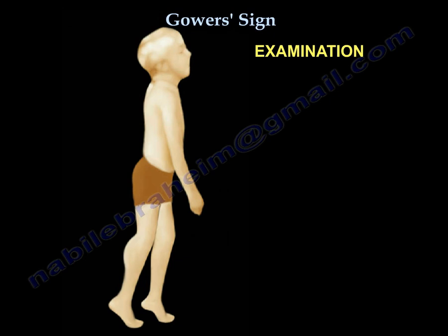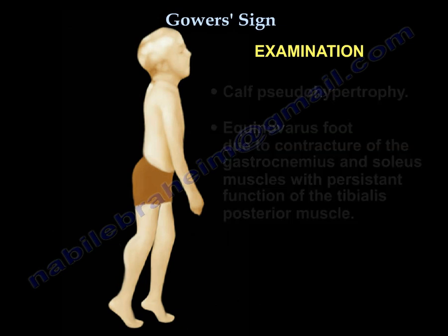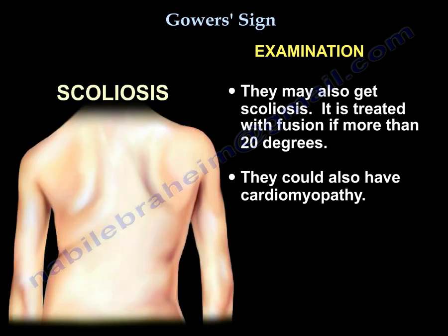On examination, one could note calf pseudohypertrophy. Also, an equinovarus foot deformity may be seen that occurs due to contracture of the gastrocnemius and soleus muscles with persistent function of the tibialis posterior muscle. The patient may also have scoliosis, which is treated with fusion if it's more than 20 degrees.